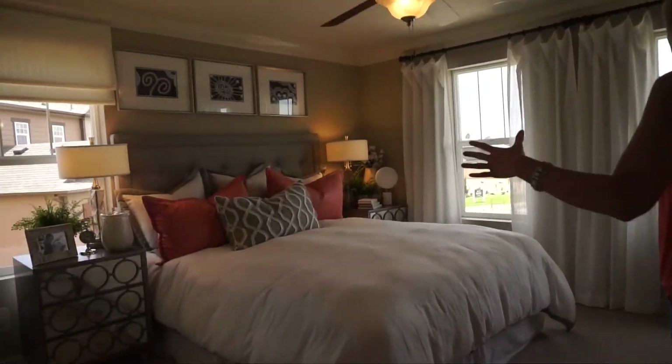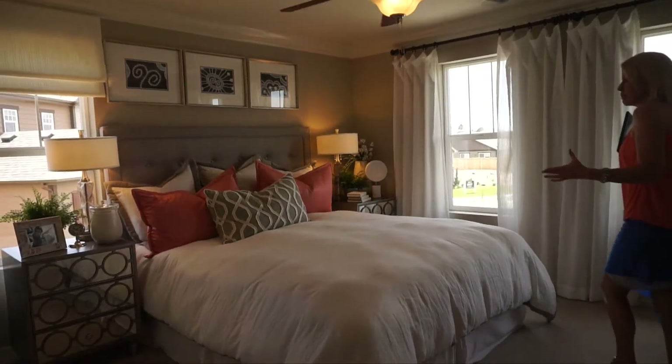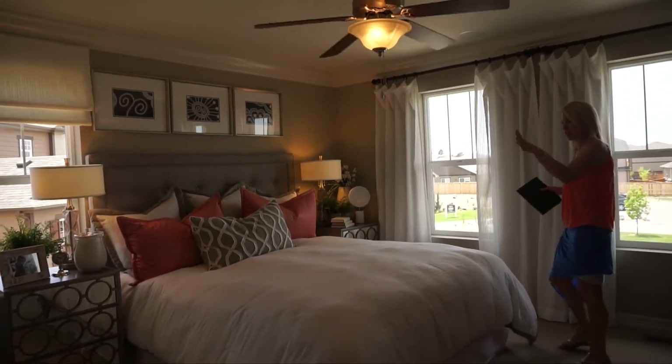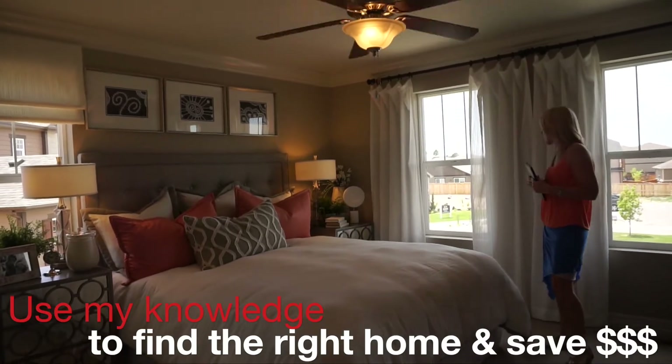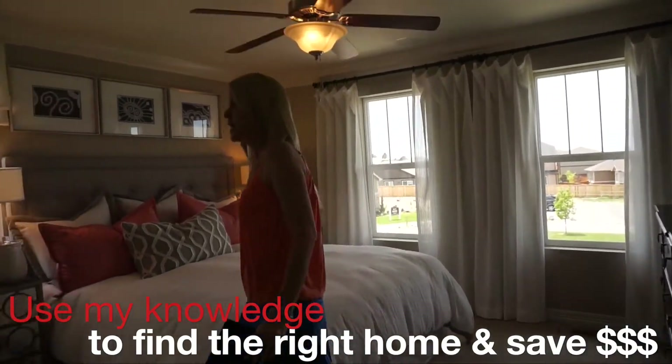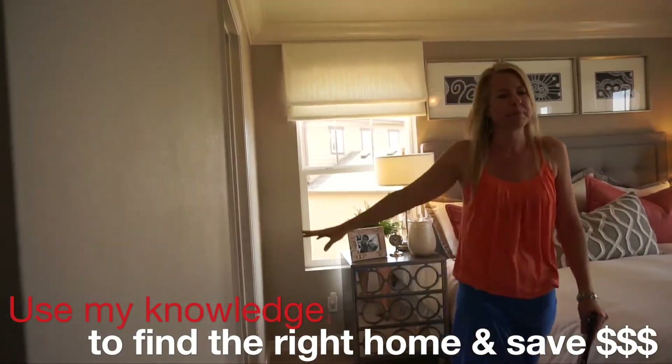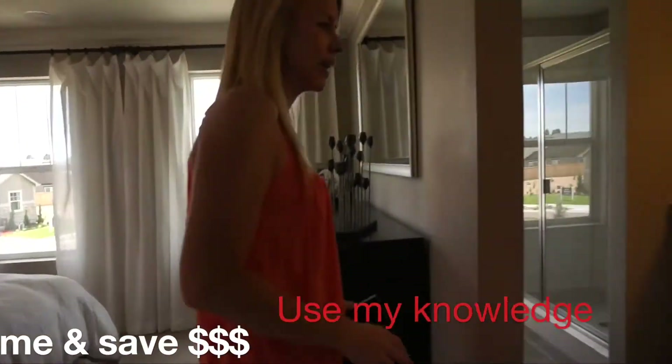Coming right over here, we're in the master bedroom. This is a nice size master bedroom — there's plenty of space for all your furniture, and it still feels roomy. There are nice big windows facing the front of the house, and we have a walk-in closet off to the side.